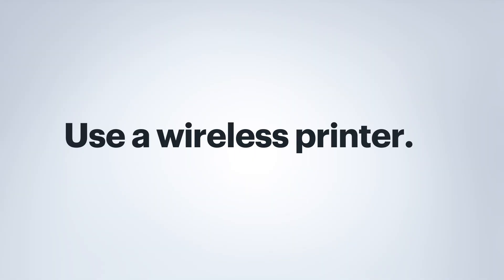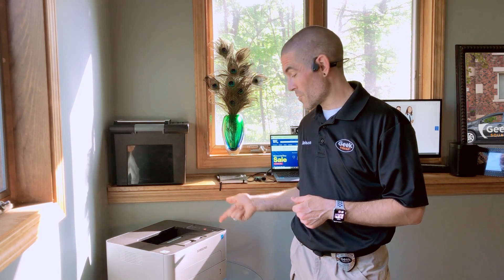Having a wireless printer in your setup is also extremely valuable. Connecting to your Wi-Fi allows this printer to be available to your computer.